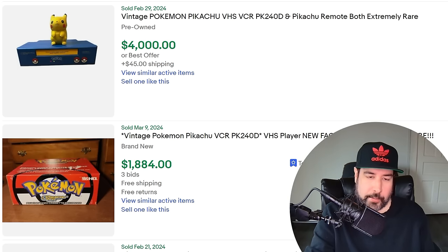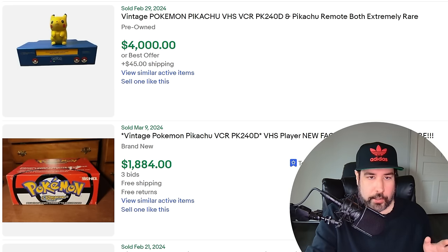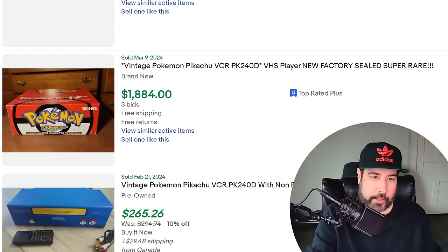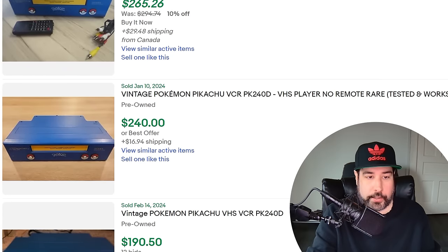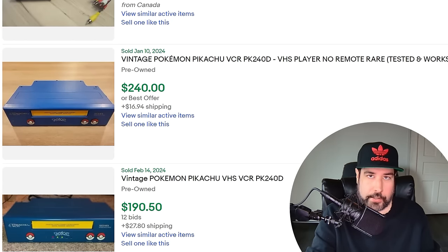VCRs are a good reselling bread and butter item. You find them fairly often, definitely not as much as you used to, and they bring decent money, especially good Sony ones. But even more so are some of these character-themed VCRs, and probably the king would be the Pokemon one with the Pikachu remote. This one's showing $4,000 — who knows if it actually sold for that. I think this one down here, brand new, sold for $18.84 with three bids. And you can see even without the Pikachu remote, just a basic remote, still $256, $240 without any remote. I know somebody who has one of these — he buys electronics and hoards them.